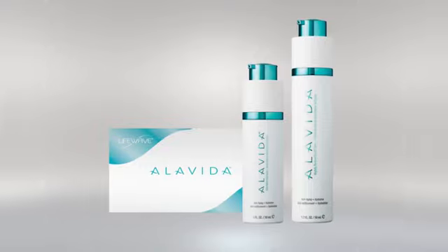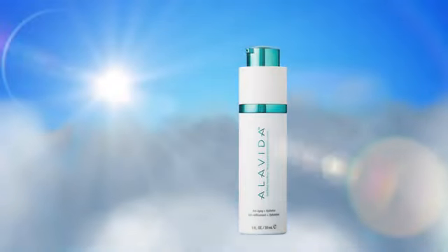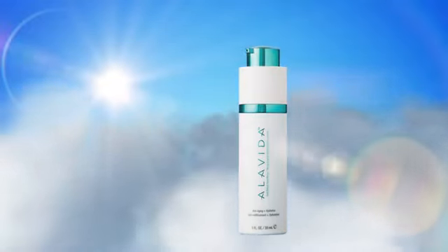Introducing the Alavida Regenerating Trio, a moisturizing and anti-aging solution. Starting with a daily refresh facial nectar for daytime use, when your skin is exposed to the elements.